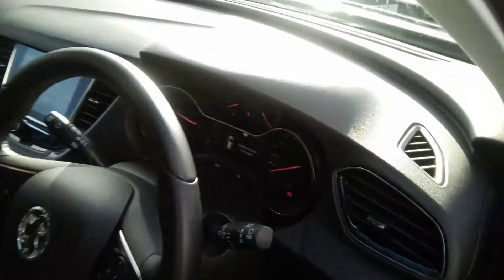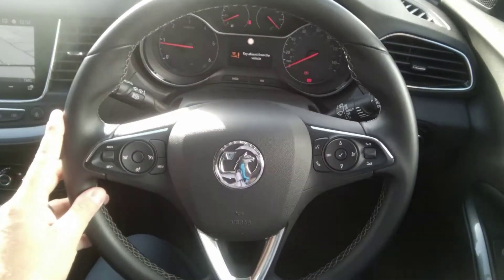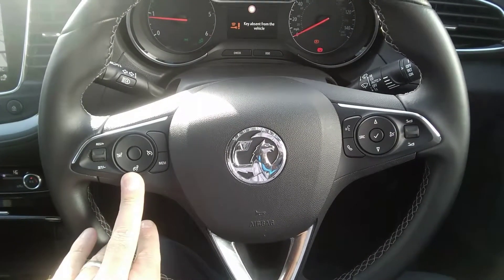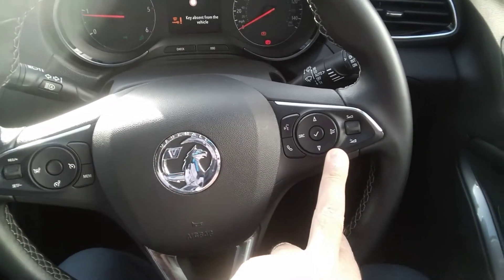As we move further inside you can see this vehicle has a leather trimmed steering wheel. It also has multi-function controls with cruise control and speed limit to the left, and voice activated Bluetooth and audio controls to the right.